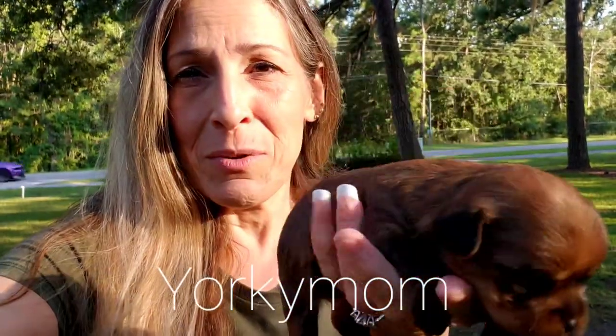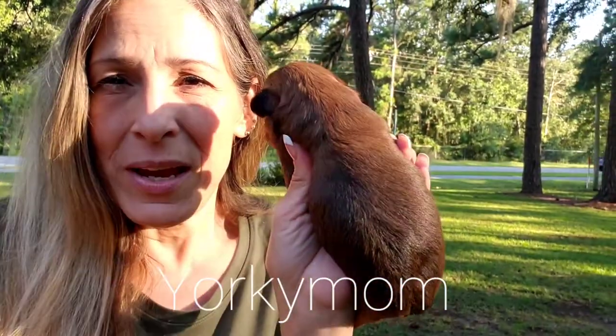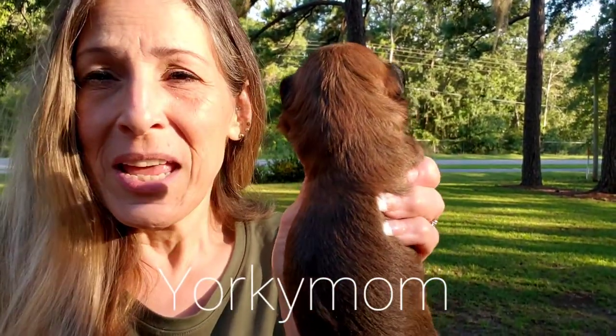He is a red sable. He almost looks like a bitter chocolate, doesn't he? And he does have the chocolate gene.